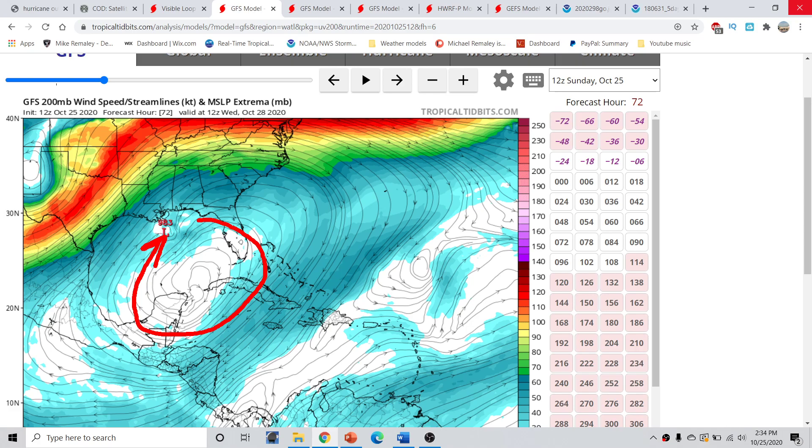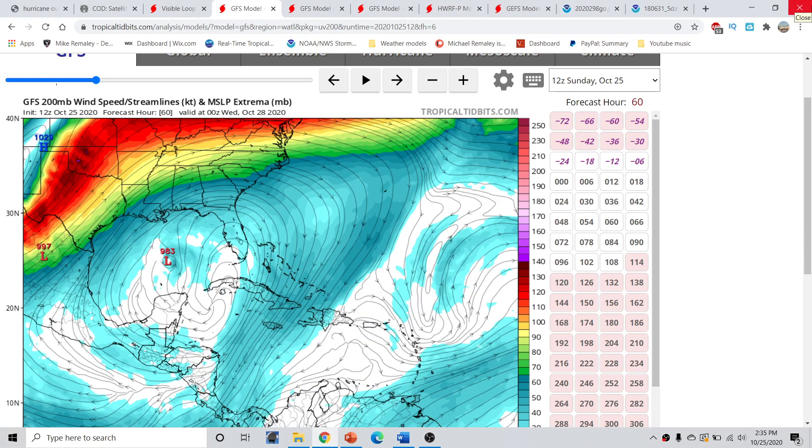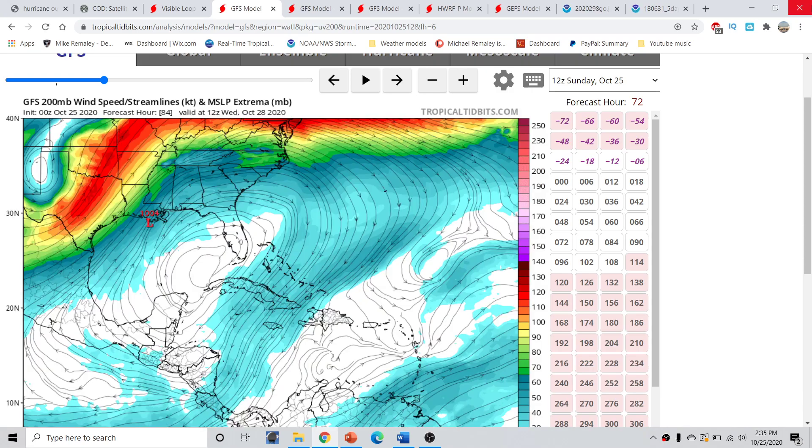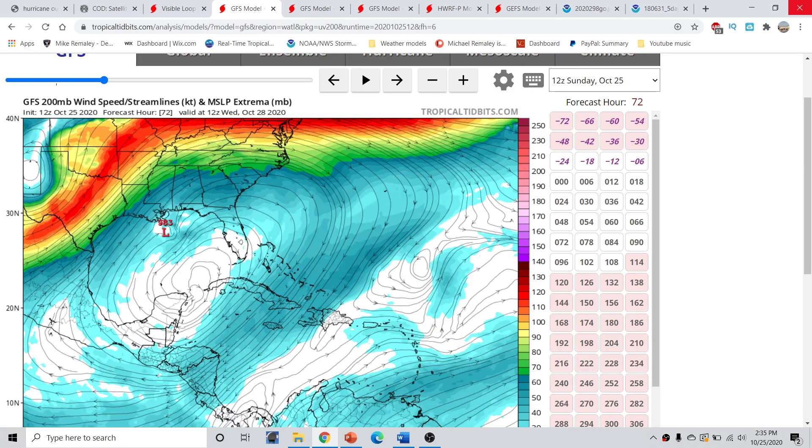What starts to happen is you get a storm that's now heavily sheared going into the Gulf Coast states. This could be good, but it could also still leave a lot of impacts, especially from tornadoes. Flash flooding is still a big concern, as is storm surge. These are still very real concerns, and the danger is not over just because the storm might be weakening on approach. Looking at previous model runs, the trough has actually been a little bit slower, so the shear is more backed off and the storm is a little bit stronger on approach — and that's very important going forward.